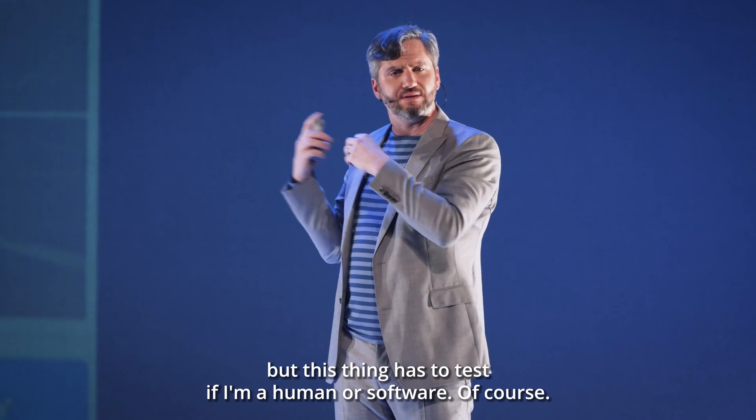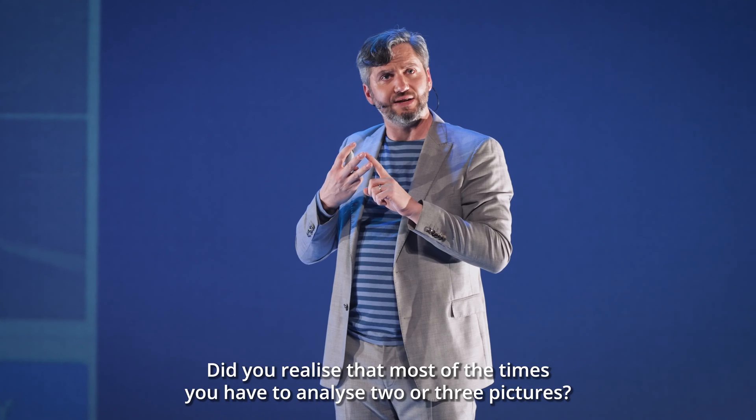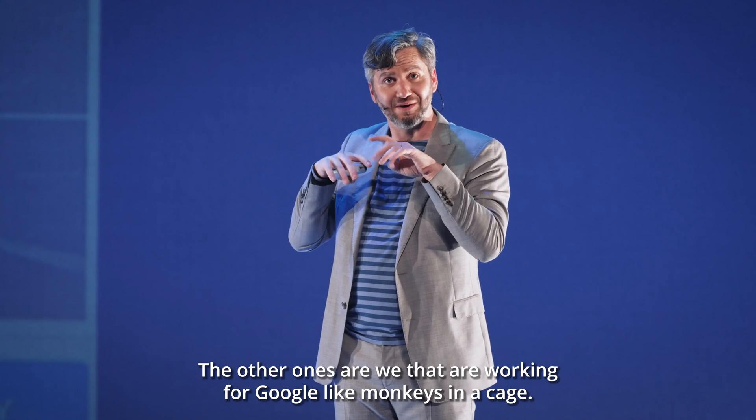Maybe you're wondering — but this thing has to test if I'm a human or software. Of course. Did you realize that most of the times you have to analyze two or three pictures? One of them is a test. The other ones are us working for Google like monkeys in a cage.